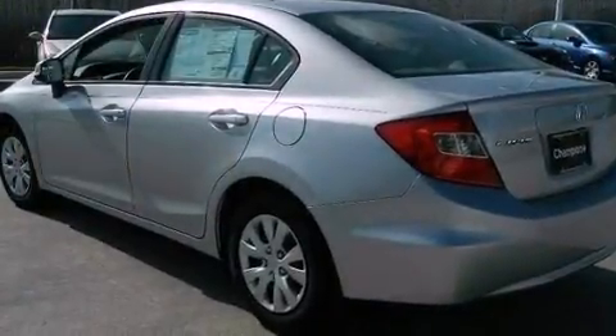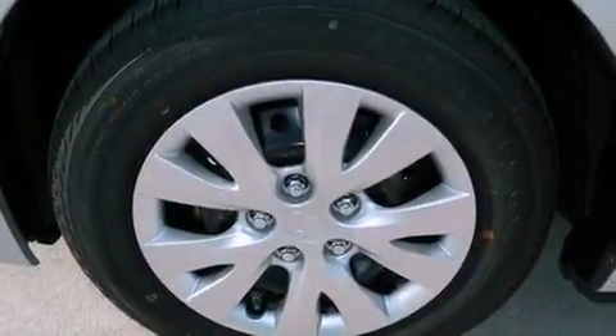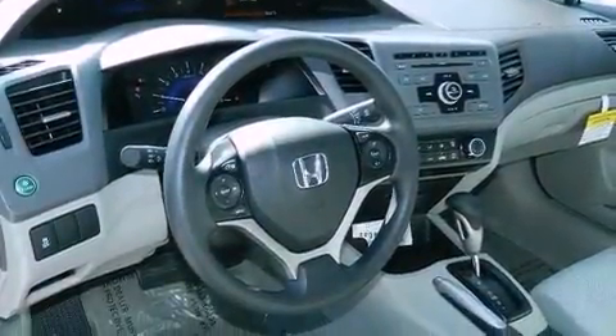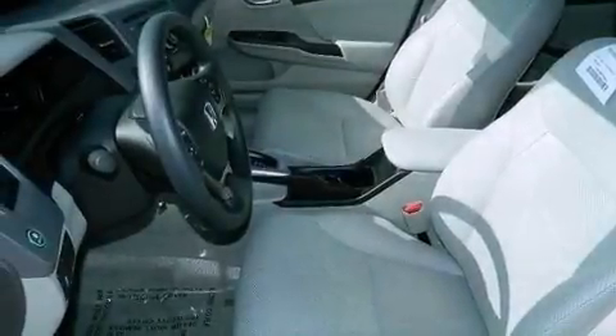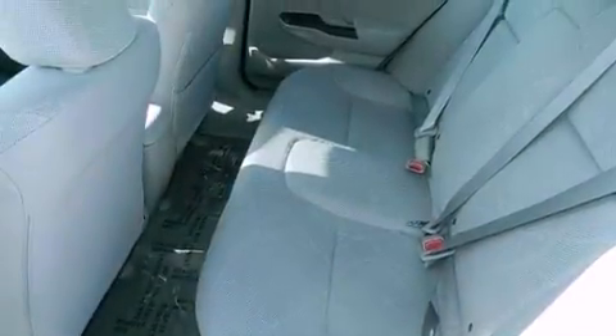Features include a low tire pressure indicator, traction control and stability control systems, cruise control, a CD player, an electronic throttle, an engine immobilizer theft deterrent system, a passenger side vanity mirror, advanced compatibility engineering body structure, air conditioning, and a multi-link rear suspension.